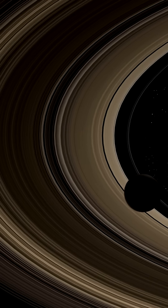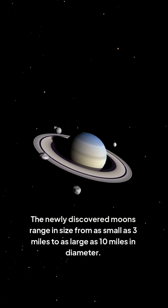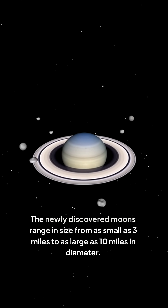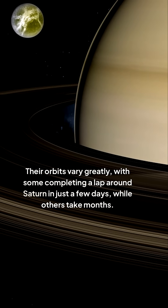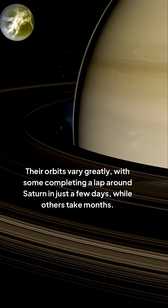Each moon, regardless of size, plays a role in the gravitational harmony of the Saturnian system. The newly discovered moons range in size from as small as 3 miles to as large as 10 miles in diameter. Their orbits vary greatly, with some completing a lap around Saturn in just a few days, while others take months.